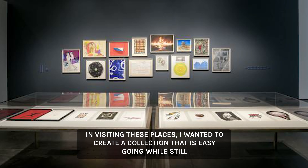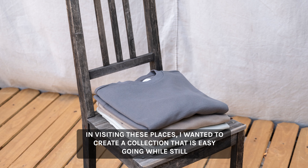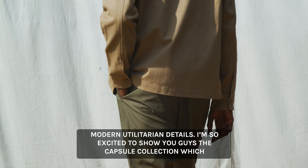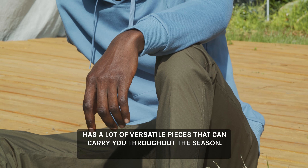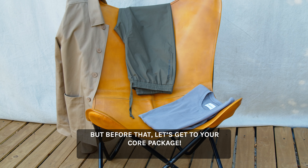In visiting these places, I wanted to create a collection that is easygoing while still being effortlessly stylish. This season's collection has smart casual pieces with modern utilitarian details. I'm so excited to show you guys the Capsule Collection, which has a lot of versatile pieces that can carry you throughout the season. But before that, let's get to your Core Package.